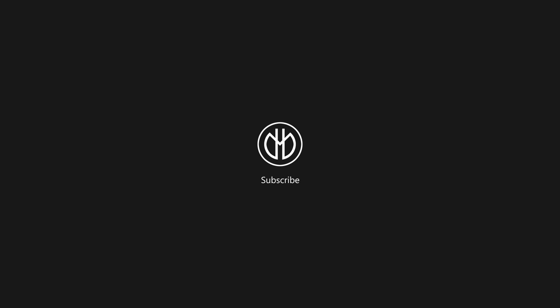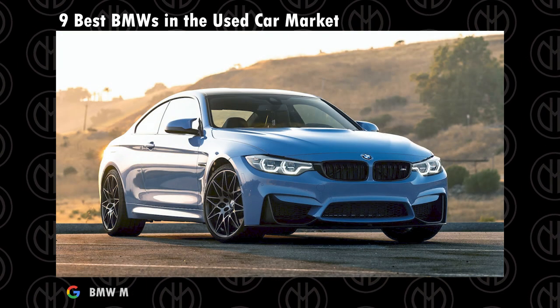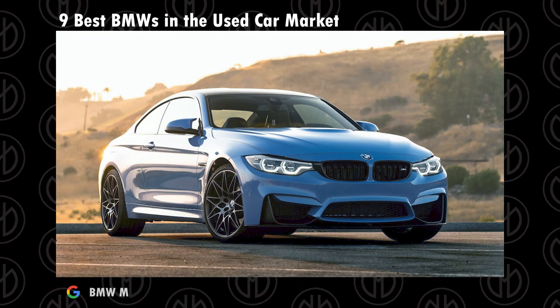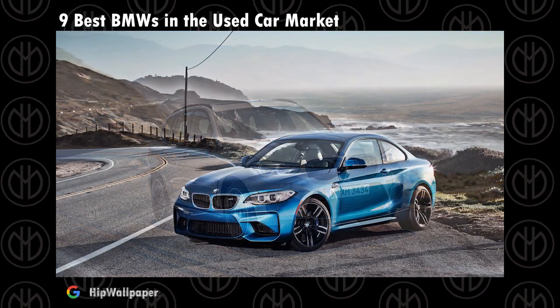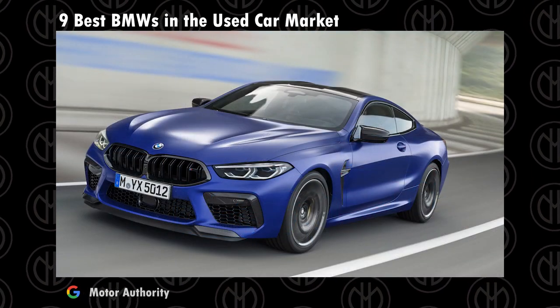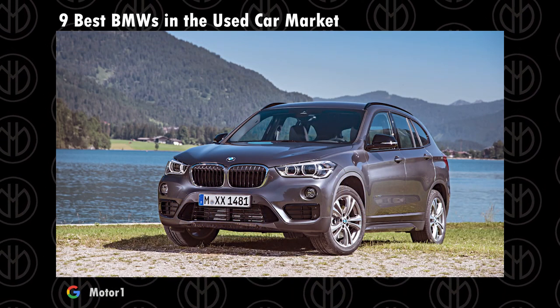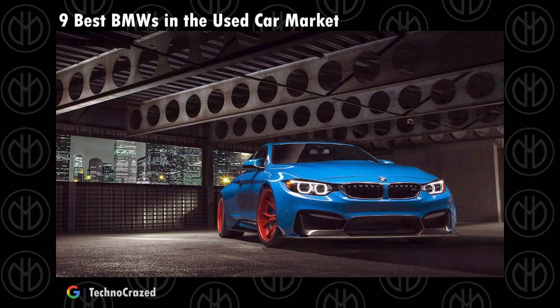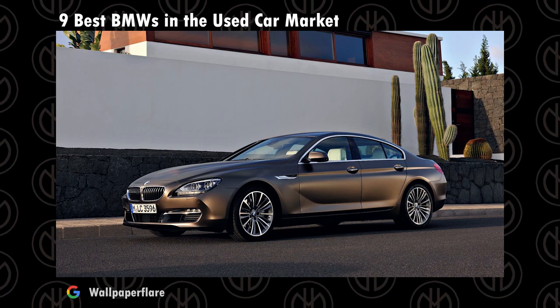Hey guys, welcome to the channel. I personally have been a BMW fanboy ever since I was a child. There is something about those cars that always attracted me. Even though in between they digressed a bit, they are back on track and are now producing some wonderful, amazing cars. But they are not that wallet-friendly, so let's take a look at some Beamers we can find in the used car market. Smash the like button and a sub would be amazing.